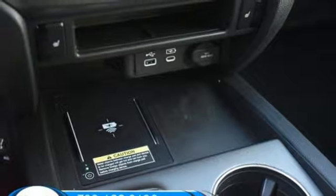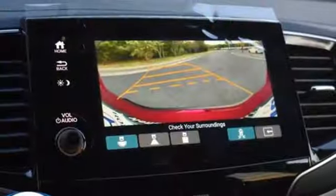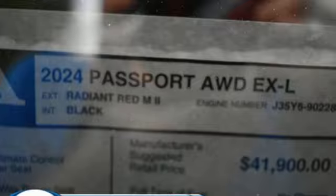Inductive device charging, external memory control, express open and closed sliding and tilting sunroof, doors and push-button start proximity key, and automatic transmission.